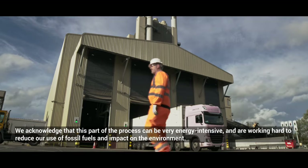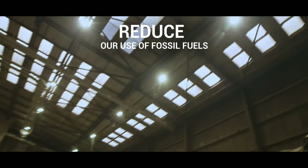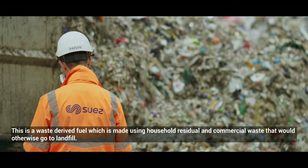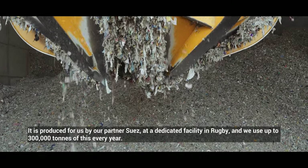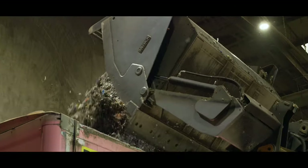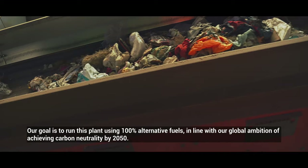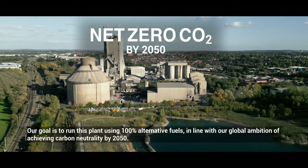We acknowledge that this part of the process can be very energy intensive and are working hard to reduce our use of fossil fuels and impact on the environment. At Rugby, we use an alternative fuel called ClimaFuel to fuel the kiln. This is a waste-derived fuel made using household residue and commercial waste that would otherwise go to landfill. It is produced for us by our partner Suez at a dedicated facility in Rugby, and we use up to 300,000 tons of this every year. We have recently completed a £22 million investment at our Rugby cement plant which enables us to increase the amount of ClimaFuel used in the process. Our goal is to run this plant using 100% alternative fuels, in line with our global ambition of achieving carbon neutrality by 2050.